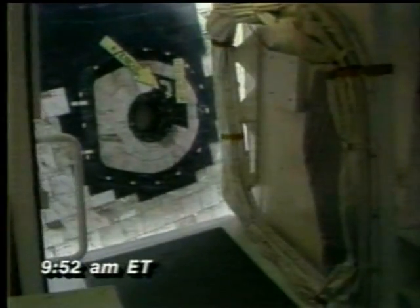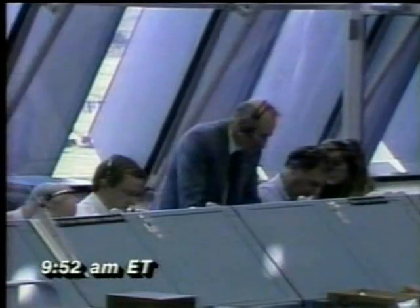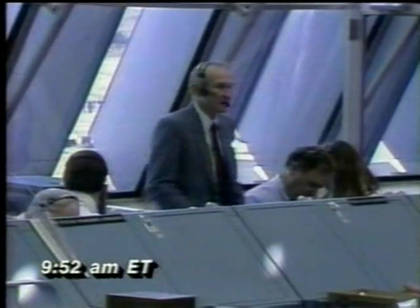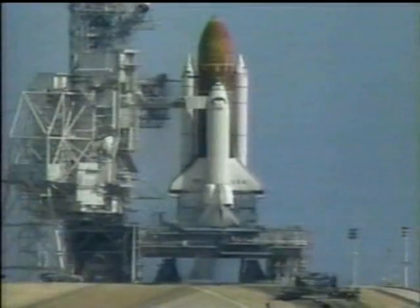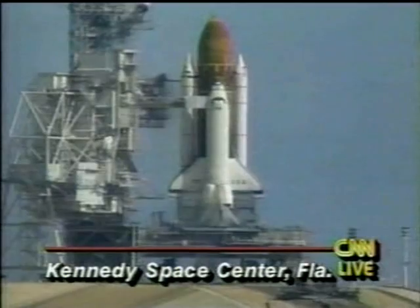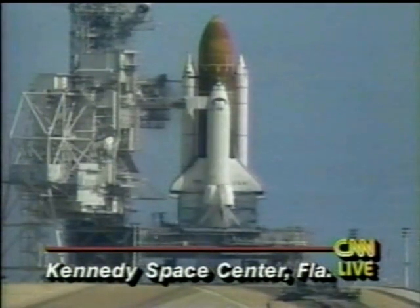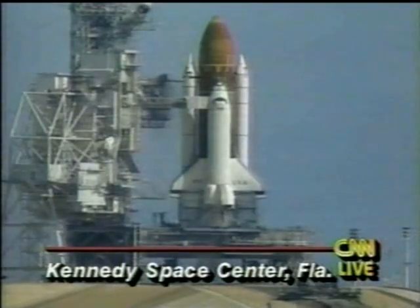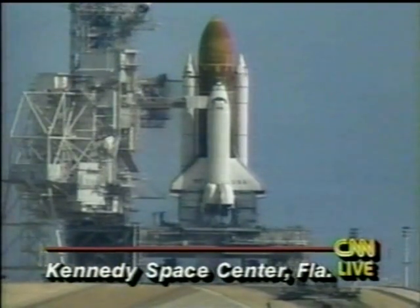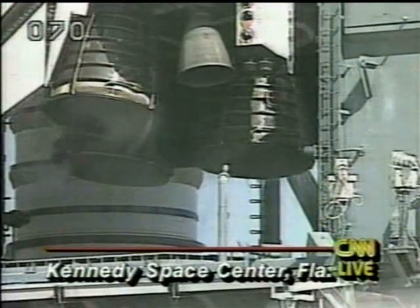We're now preparing to shut down the orbiter's auxiliary power units. The engines are safe, and Columbia is being placed in a safe configuration. No MTS fire detectors are tripped at this time. This is a live shot of the shuttle as the engineers — NASA ground controllers, launch controllers — are going through the process of shutting down the main engines. You can see the water cooling the engines. They were running for about a few seconds before computers shut them down.